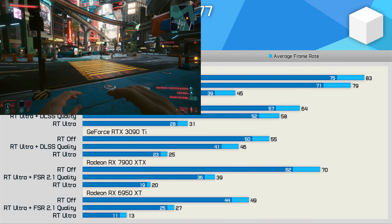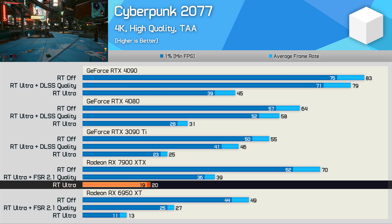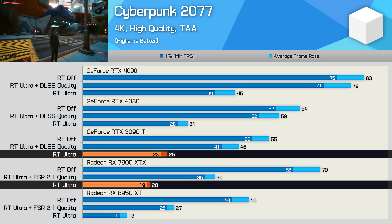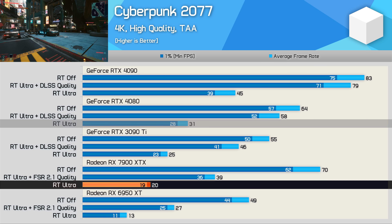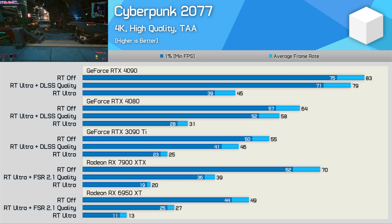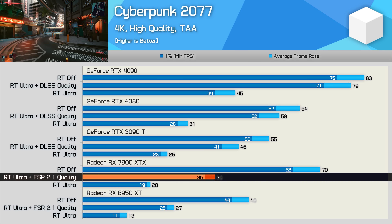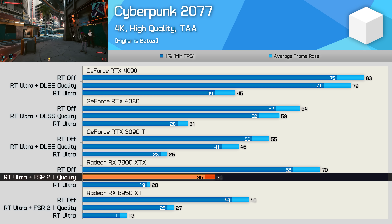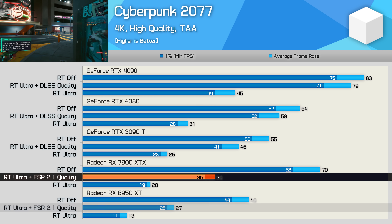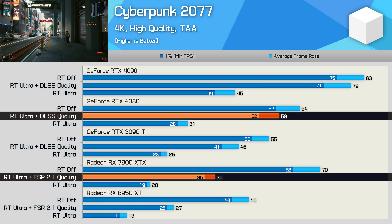In Cyberpunk 2077 with ray tracing, the 7900 XTX couldn't even match the 3090 Ti, trailing it by 20% with just 20 FPS on average, and 35% slower than the RTX 4080, though at least 54% faster than the 6950 XT. With FSR 2.1 quality upscaling enabled, the 7900 XTX delivered 39 FPS — 44% faster than the 6950 XT — but still 15% slower than the 3090 Ti using DLSS and 33% slower than the RTX 4080.